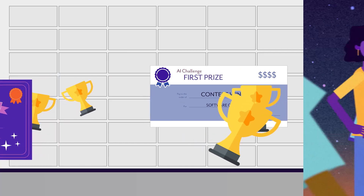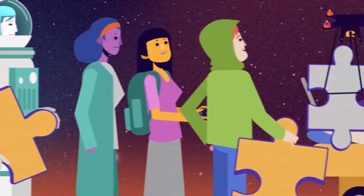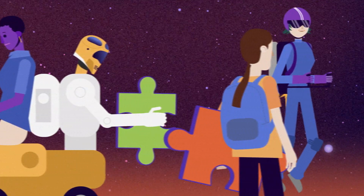NASA has engaged individuals in a variety of problem-solving activities such as prize competitions, challenges, citizen science projects, and hackathons.